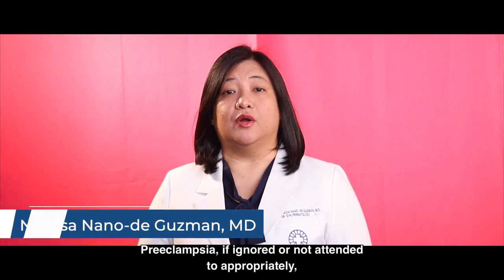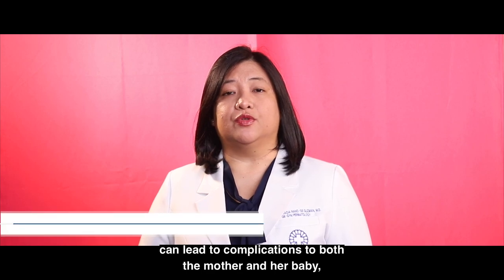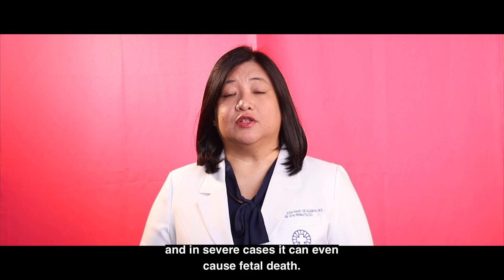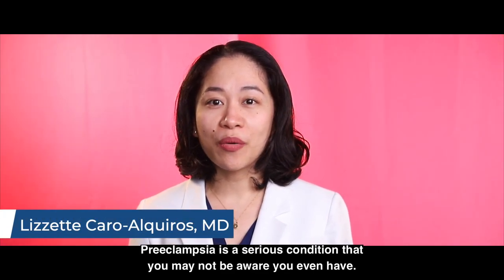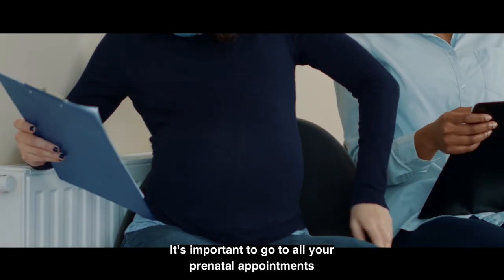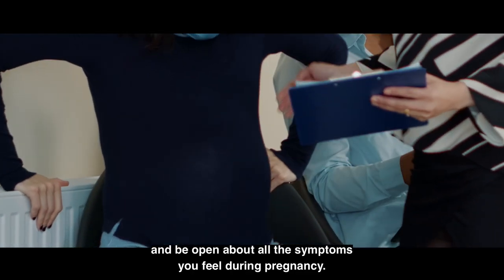Preeclampsia, if ignored or not attended to appropriately, can lead to complications to both the mother and her baby. And in severe cases, it can even cause fetal death. Preeclampsia is a serious condition that you may not be aware you even have. It's important to go to all your prenatal appointments and be open about all the symptoms you feel during pregnancy.